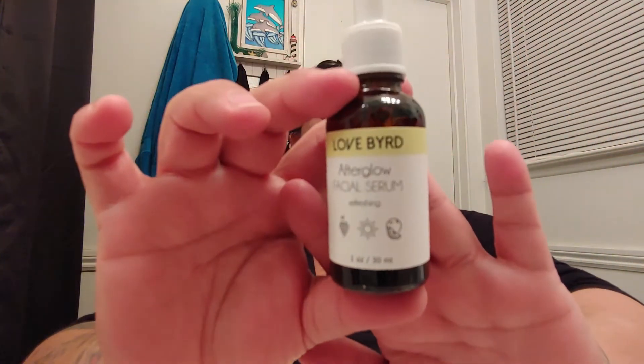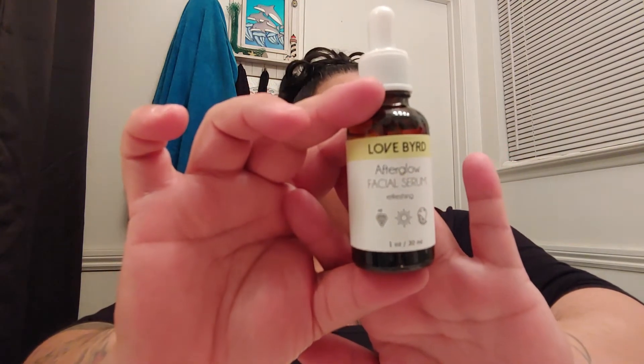The first thing I'm pulling out is by Lovebird — it's the Afterglow Facial Serum, Refreshing. I don't know how to use this so I'm gonna have to look it up — if any of you guys know how to use it, leave a comment below! I'm guessing it's supposed to smell like grape and oranges maybe. It does smell good! It comes in a little scoopy container. It's one ounce. I might give this away in a giveaway since I'm not sure I'll use it.